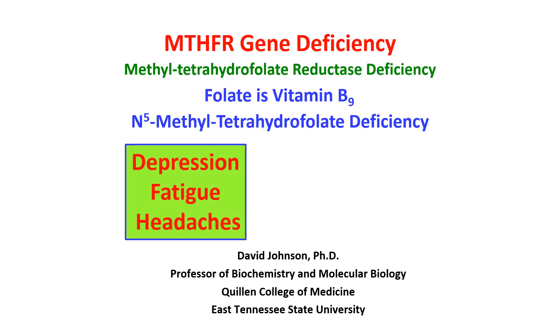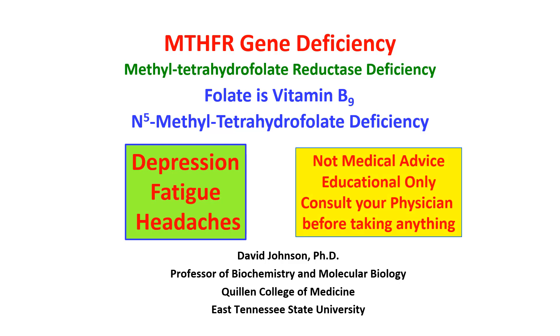One of the things is that if we are deficient in that compound, it can result in some mental depression, fatigue, and headaches. Remember, this is not medical advice — it's educational only. Consult your physician before taking anything.